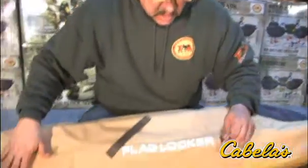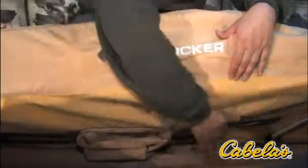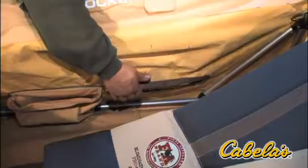This has a flag locker in it, so you're never hunting without your flag. You keep your flag locked in here. It's got flagging holes on both sides where your arms are, so you don't have to be reaching for them.